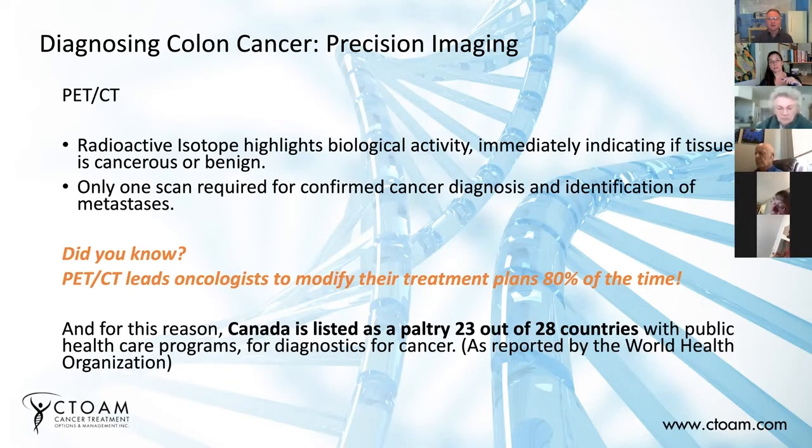The U.S., in contrast, has thousands of PET-CT machines — more like 3,500 — and they use them as part of standard diagnostics, as do countries like the U.K., Germany, Australia, and pretty much 22 others we were surveying. All this is to say, just starting with proper diagnostics, we're already seeing a great difference in what can be accomplished with more precise imaging than what is used in standard care.